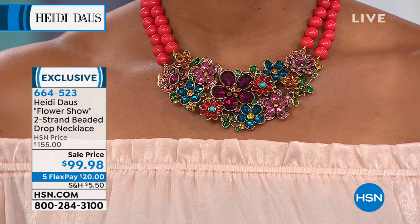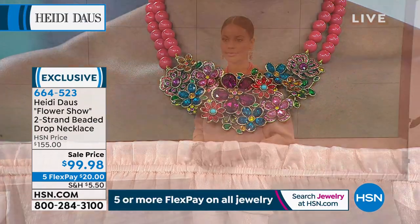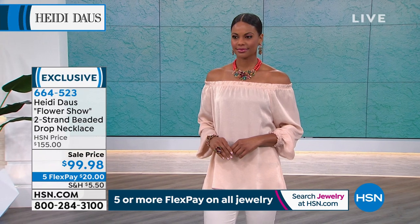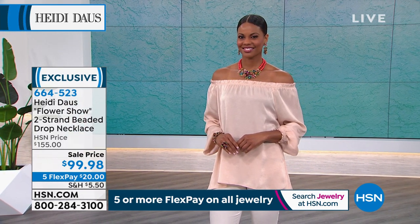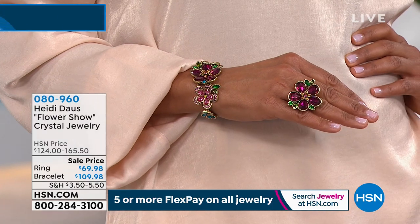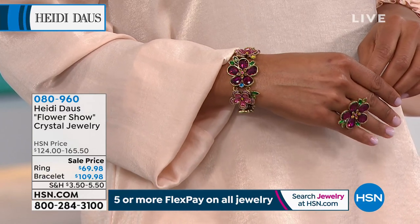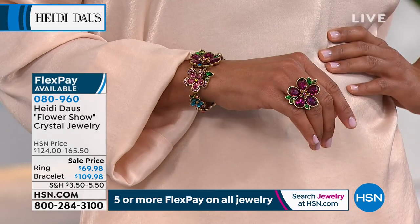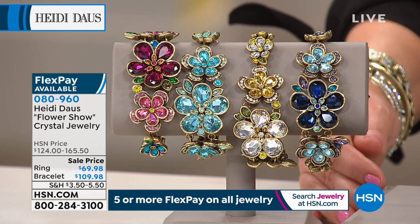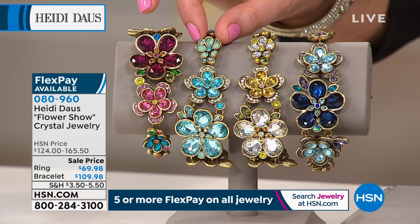This is a two-strand design with that cluster of florals in the center — multi-sized, multi-shaped crystals. It's 15¾ inches in length with a 2-inch drop on the beautiful bouquet, plus a 3¾-inch extender, so you get a lot of play on how high or low you wear it. Item number 664523. The ring is $69.98, down from $124, in sizes 5 through 12. The link bracelet is available as well — 7½ inches with two ½-inch extender links, also on sale.